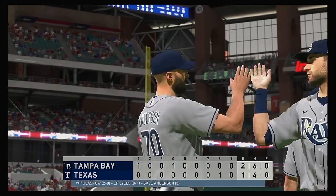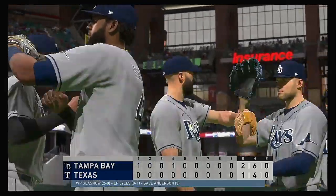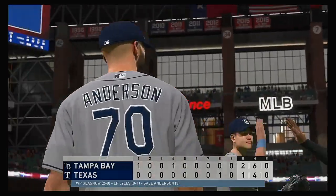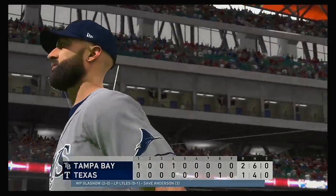So that just about does it for Mark DeRosa, Dan Plesac, Heidi Watney and our entire crew. I'm Matt Vasgersian — you've been watching MLB The Show. For more, make your way over to theShownation.com.